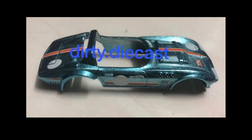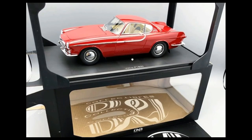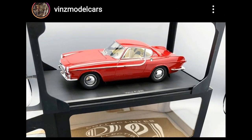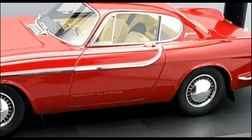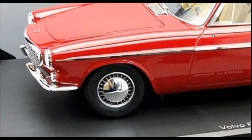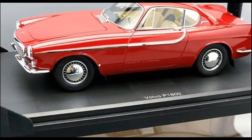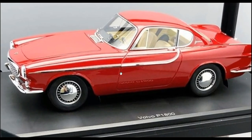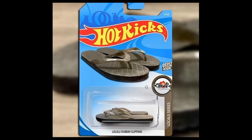Thanks to Dirty Diecast for that one. Here's an awesome Volvo P1800 from DNA Collectibles — not familiar with the brand, but this Volvo P1800 looks amazing. I'm a big fan of tan colored interiors, and this one looks amazing. Look at the detailing and the chrome parts on this car — really, really cool.